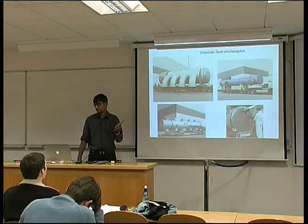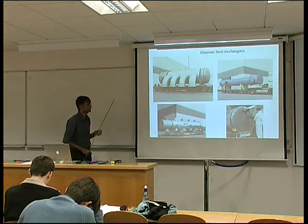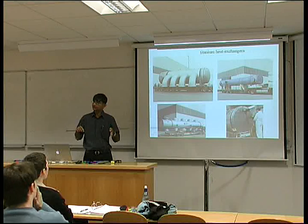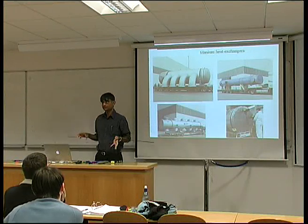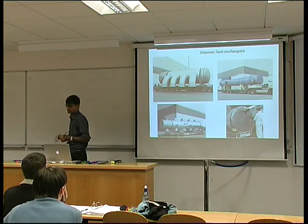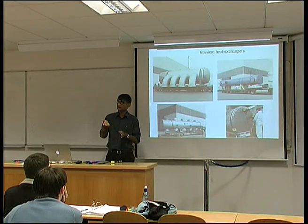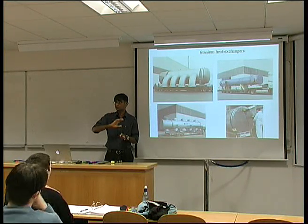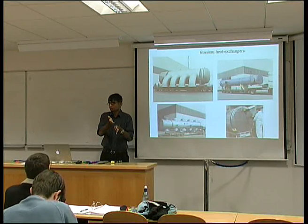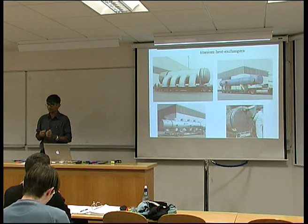A lot of titanium is used in the chemical industry because of its corrosion resistance. For example, these are reactor vessels which may not be completely made out of titanium. You might make them out of steel and then clad them with titanium so that the reaction actually happens in the titanium. The steel gives the supporting strength and structure to the chemical plant. The titanium is bonded to the steel by explosion bonding — a charge is detonated which propagates and achieves solid-state bonding of titanium to the steel. A large quantity of titanium is used in the chemicals industry.